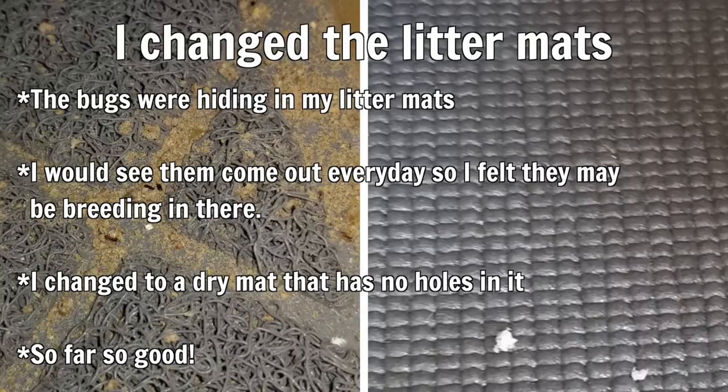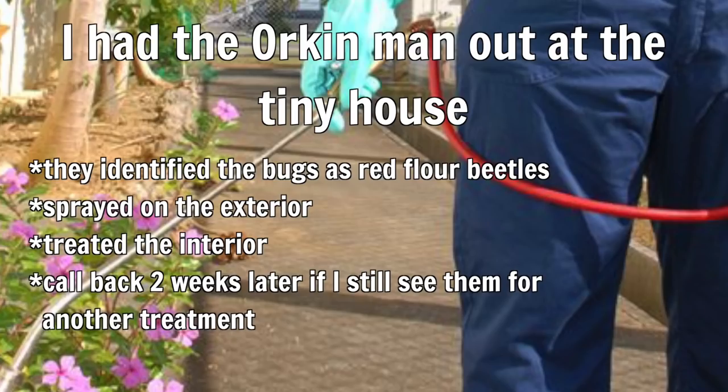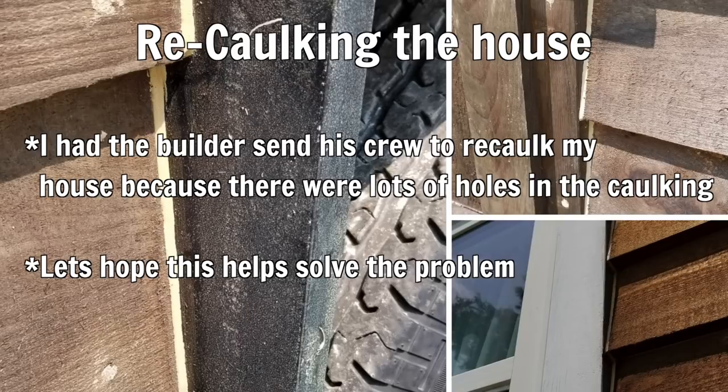I also changed their litter mats because they had so many holes that I felt they were infested. I sprayed weed killer on the exterior to keep the weeds away. The Orkin man came out, sprayed the entire house, and identified the bugs as red flower beetles, with the source being the litter — though he didn't check the holes in my house. Last but not least, I had my whole house recaulked by Incredible Tiny Homes, my builder, so hopefully the bugs will stop now.